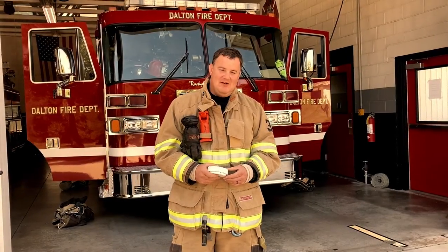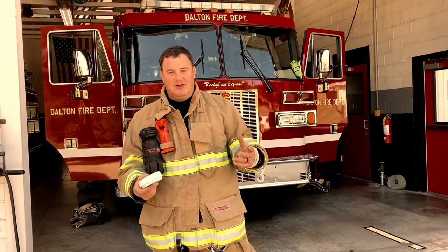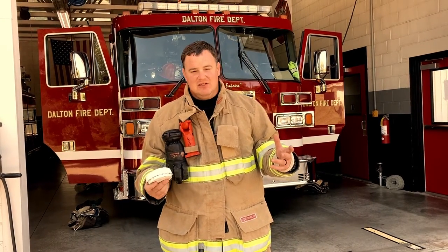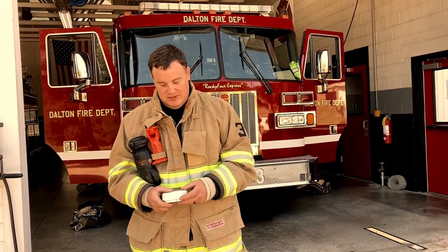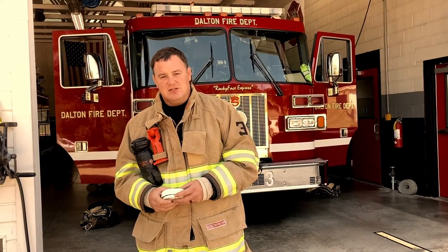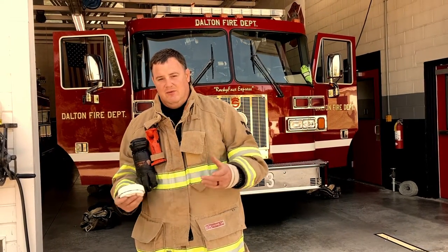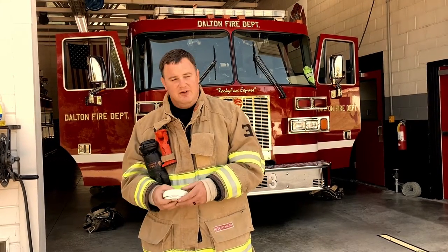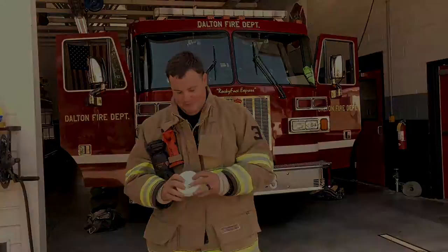Hey guys, I'm Matt Asbell with Dock Fire Department. Today we're at Station 3 up in Rocky Face, our other station. Station 1 is what you guys are used to being able to go to and see — it's got a lot of construction going on right now. And with the social distancing thing going on, we're going to do this a little virtually, so it's a little new — bear with me.